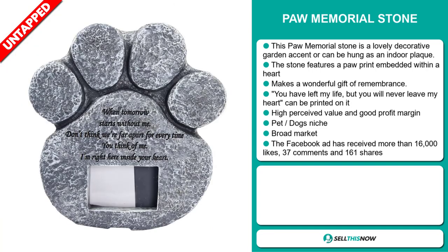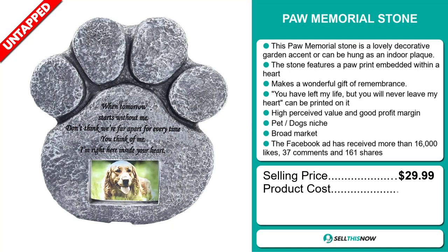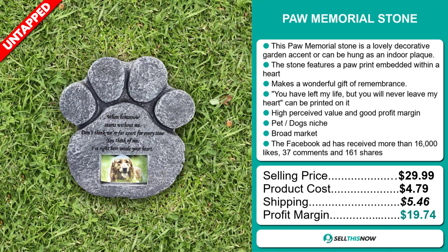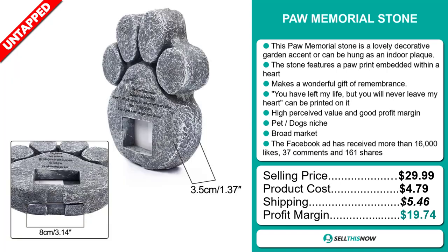The selling price for the Paw Memorial Stone is just under $30, whereas the product cost is only $4.79. Shipping will set you back $5.46, so you're looking at a very good profit margin of $19.74. Sell this now!